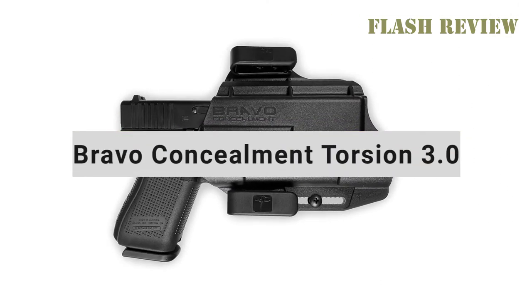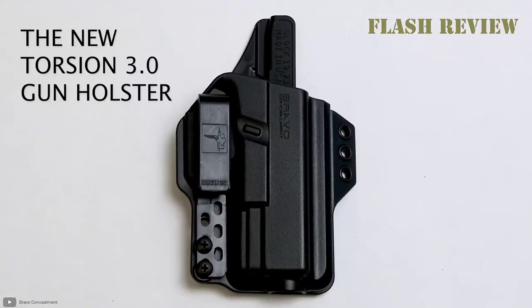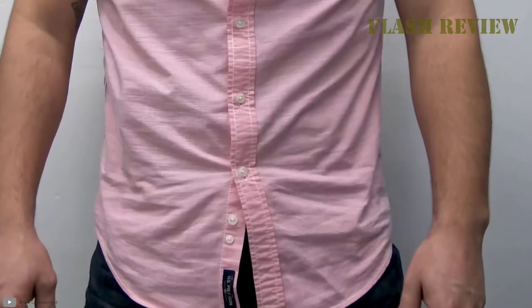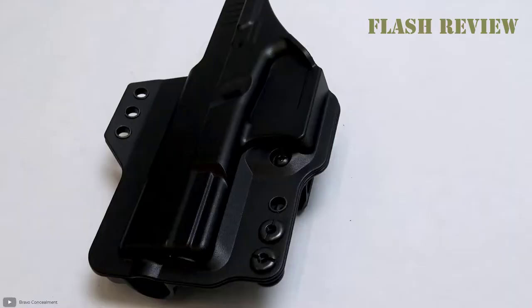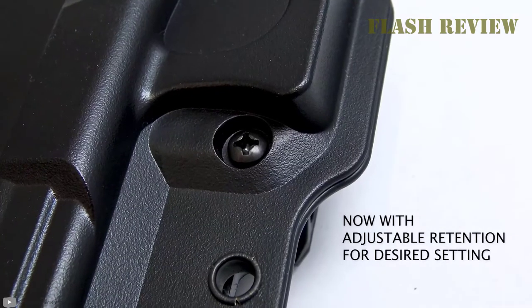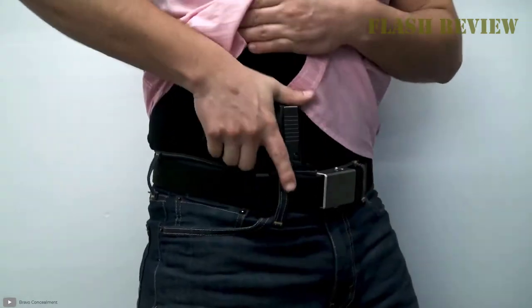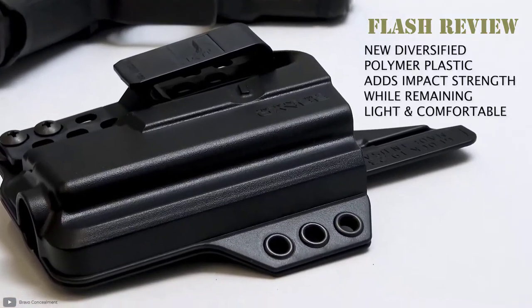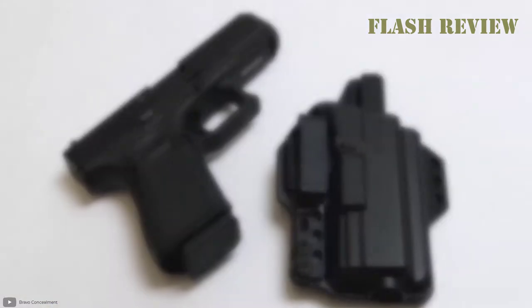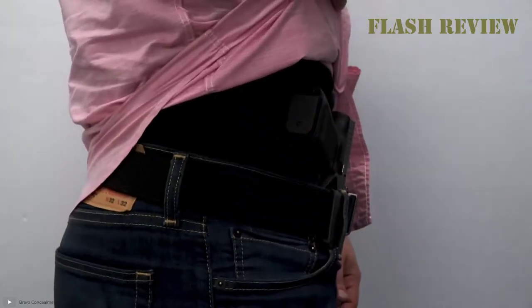Now let's talk about my final IWB holster recommendation, the Bravo Concealment Torsion 3.0. Bravo Concealment is a company that has risen from just another polymer holster manufacturer to one of the leaders in concealment holsters. The Torsion 3.0 is an IWB holster designed to work with appendix and strong side carry. The holster is polymer in construction. The 3.0 can function with two clips or a single clip depending on how you are feeling that day. The Torsion 3.0 is designed for the Glock 19, 19X, 45, 23, and 32. The holster will not work with 80% lower Glocks, so be aware of that. The SIG is the only non-Glock model the Torsion 3.0 is molded for.